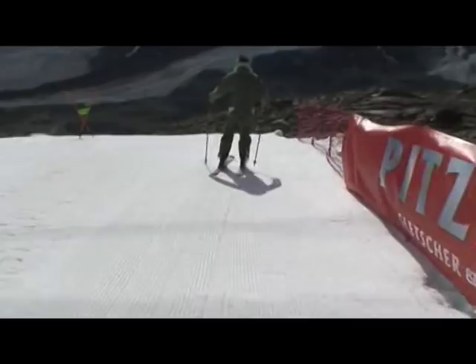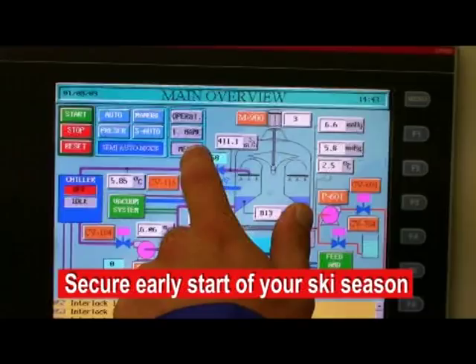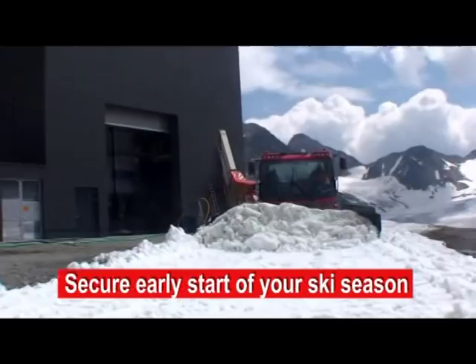If you want to secure an early start of your ski season, call IDE Technologies. Their efficient all-weather snow maker will extend and secure your ski season as well.